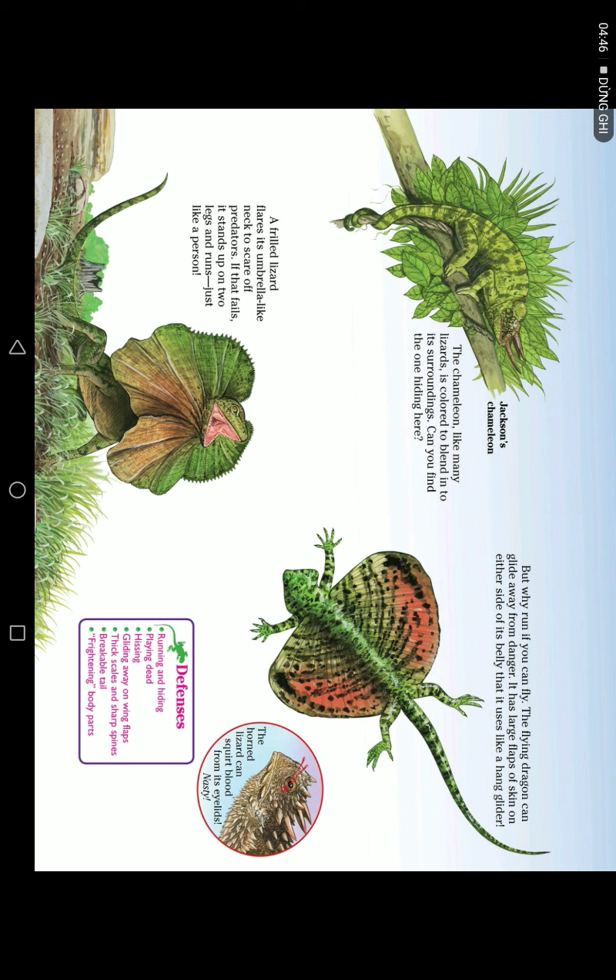A few lizards flare out umbrella-like neck frills to scare off predators. The frilled lizard stands on two legs and runs just like a person. But why run if you can fly?